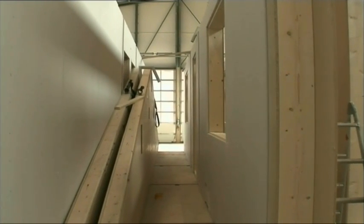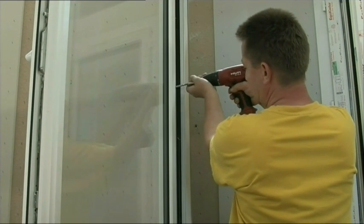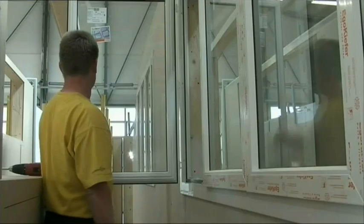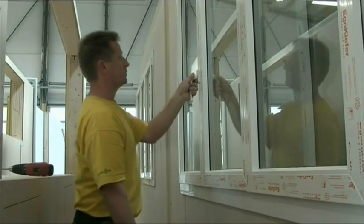The window assembly is the last work stage carried out in our plant. Windows can be wooden, wood-metal or synthetic, and here too we are flexible as regards the supplier. These days there is no such thing as a standard window. The price is determined by the size and the latch construction.